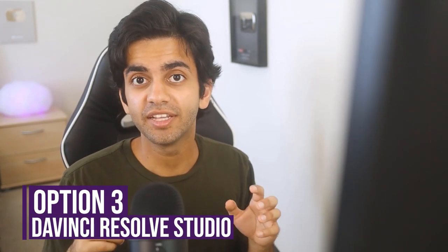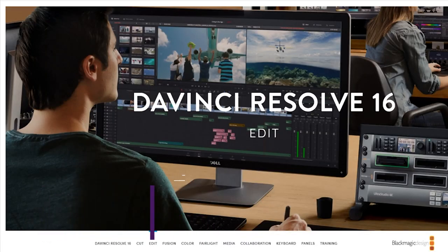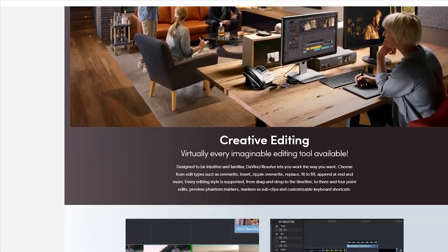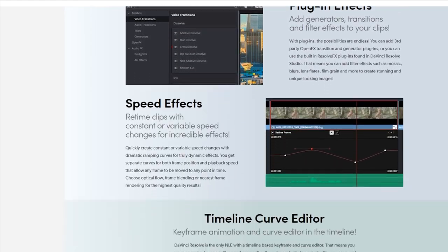Filmora Pro is kind of like a good stepping stone if you want to get into video editing and then later move to Premiere Pro but don't have the money just yet. You can start with Filmora and learn how to edit and do everything you need before you make that jump. Next up, we have DaVinci Resolve Studio, and this is probably the best value on this list because you're paying $300 but you're getting the same quality editor as Premiere Pro or Vegas, which are almost double the price.